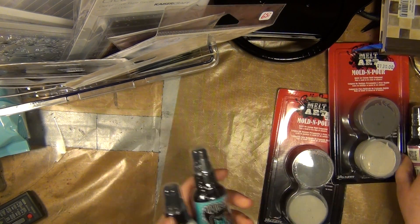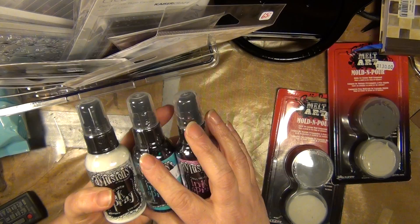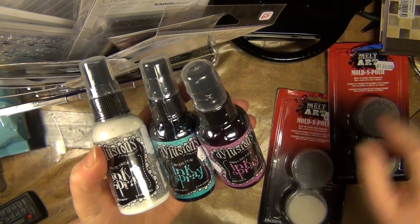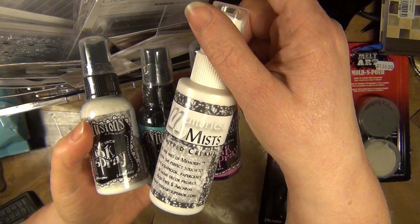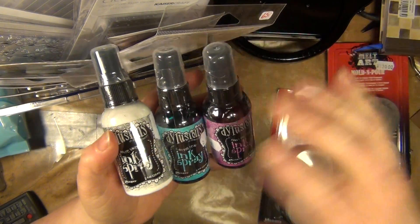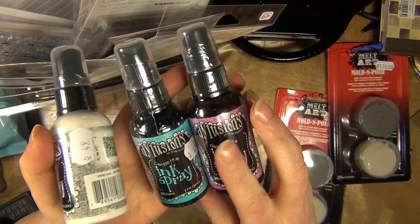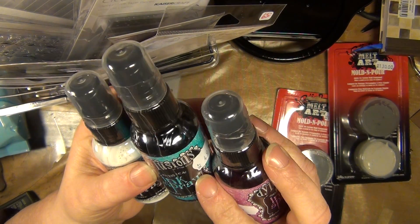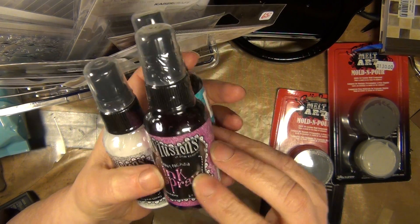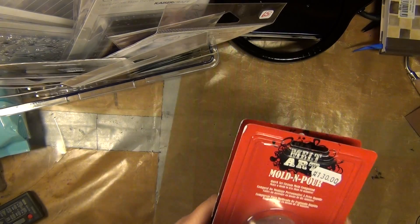As almost a final buy I had the chance of getting these dilution sprays. I first saw this white one and I'm so excited to try it out and compare it to that Memories Mists. This one has a shaker ball in it, as does this one. The other one is a turquoise color called Calypso Teal, and this one is Funky Fuchsia. I've also got two more packages of Mold and Pour.